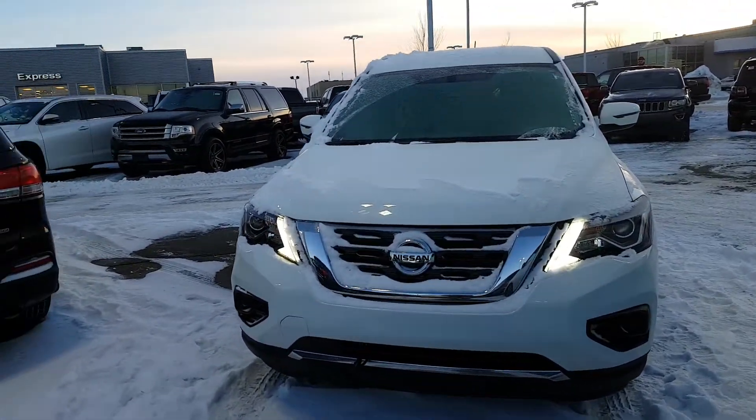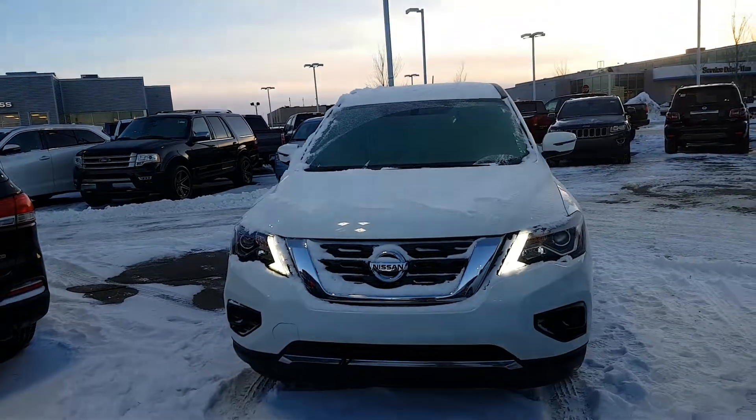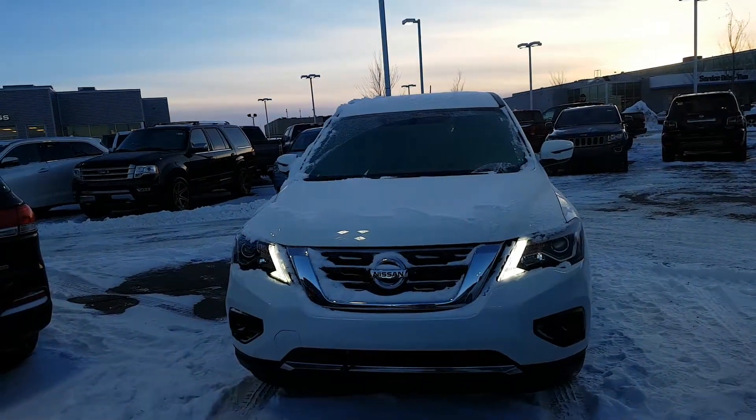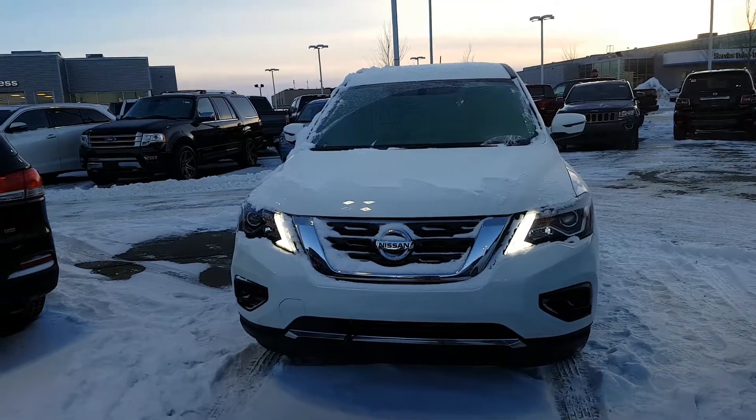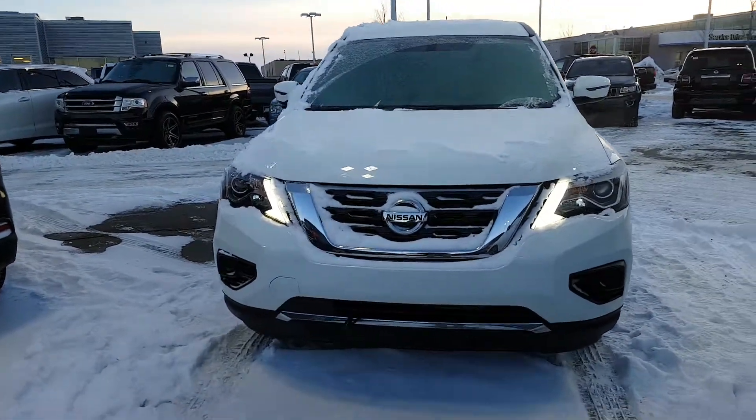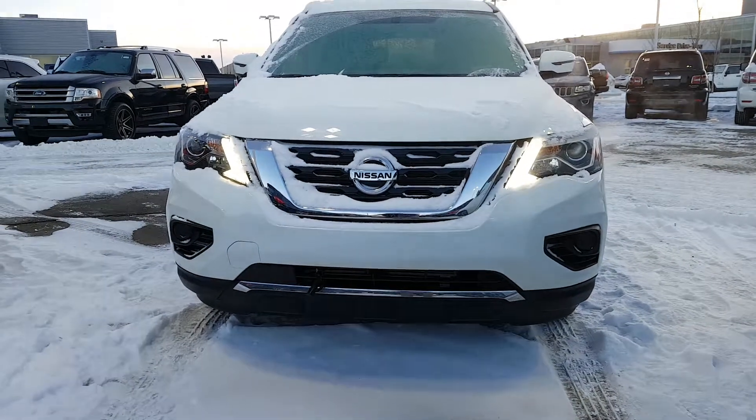Hi Jamie, this is Elwood from LA Nissan. I wanted to show you our ad special 2018 Pathfinder, but unfortunately it's been lent out, so this is better — this is one that has almost no mileage on it.